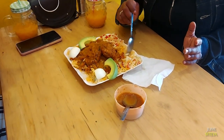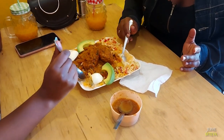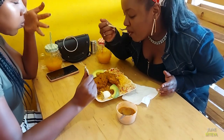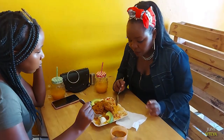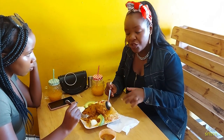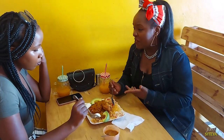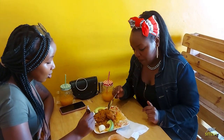Let's try out the kachumbari. The vegetables, like the kachumbari, it's so fresh — it's like it was just made right now. It's amazing. Beautiful.